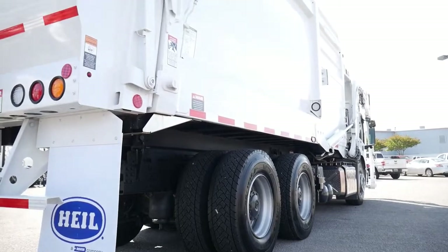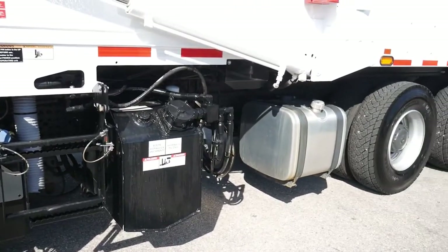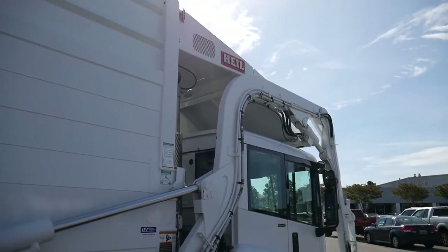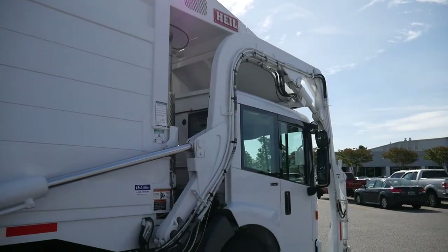Delivering unmatched durability and longevity, this allows for more uptime, longer equipment life, and a higher resale value. A load-sensing piston pump controls hydraulic flow, intelligently delivering proper oil amounts as required.